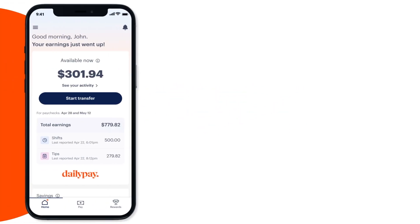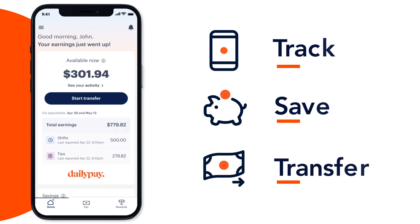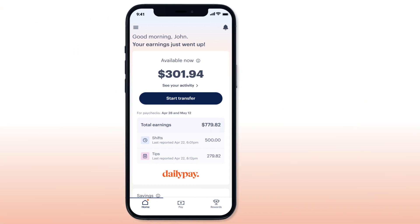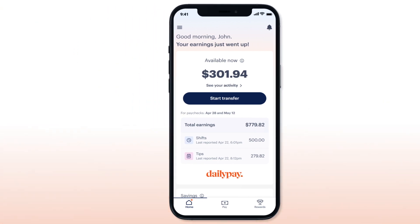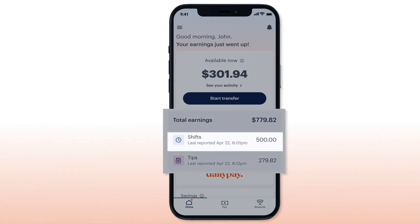With DailyPay Tips you can track, save, and transfer tips and hourly pay all from one place. On the home screen of the DailyPay app you can quickly view your total earnings broken down by shifts and tips.